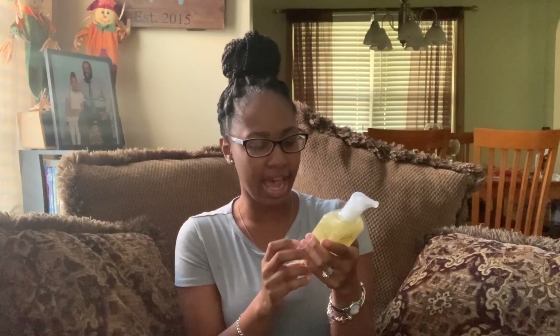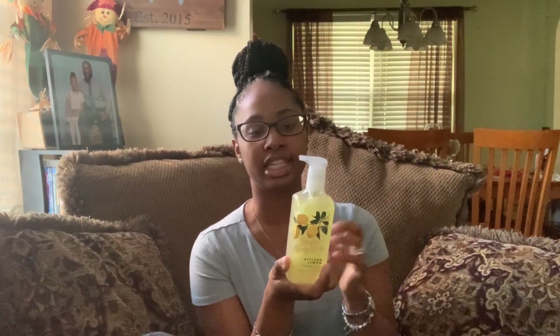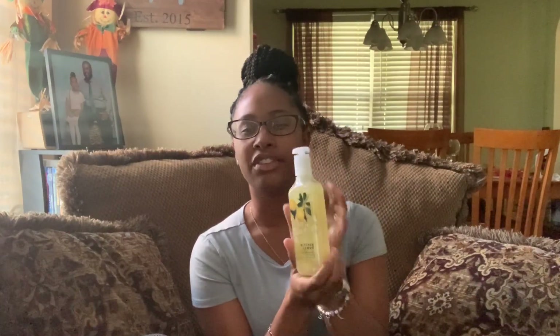First and foremost, I love the Kitchen Lemon — it has vitamin E, shea extract, and aloe. I love this and I like to use it in the kitchen because it has just a fresh lemon citrusy scent. If you haven't tried this, definitely try it. I love the fact that it moisturizes your hands because if you wash your hands a lot, you don't want them to dry out. It's a fresh universal scent, so it's not too strong for guests.